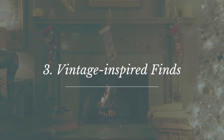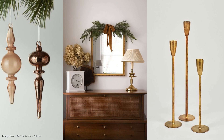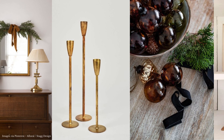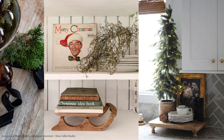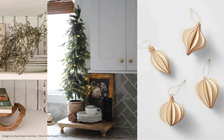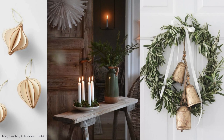Number three: vintage-inspired finds. Who doesn't love a little holiday nostalgia? A few well-positioned retro shapes, color accents, and antique seasonal pieces are perfect for topping off a tree or styling a shelf. Adding in vintage-inspired decor finds or classic ornaments and accessories passed down from family throughout the years is the perfect finishing touch that creates Christmas magic in any space.